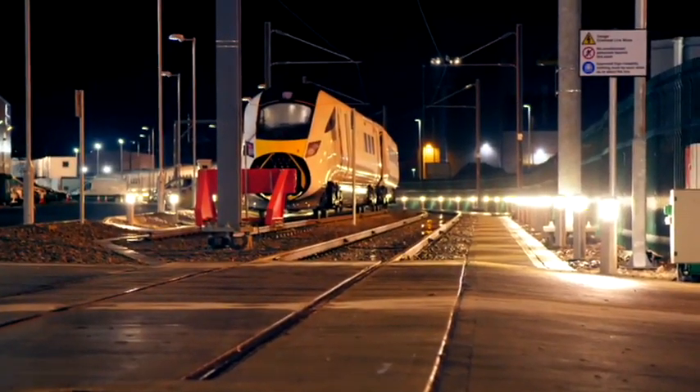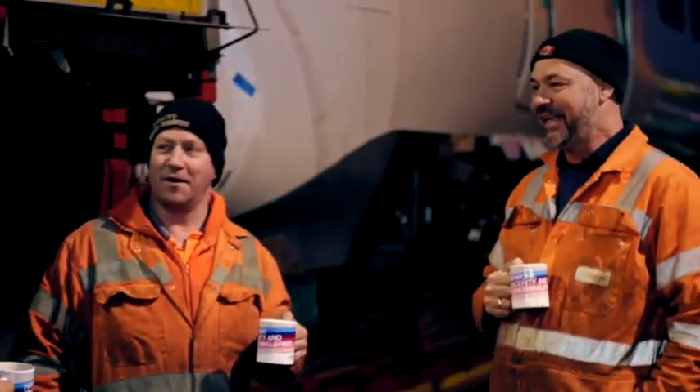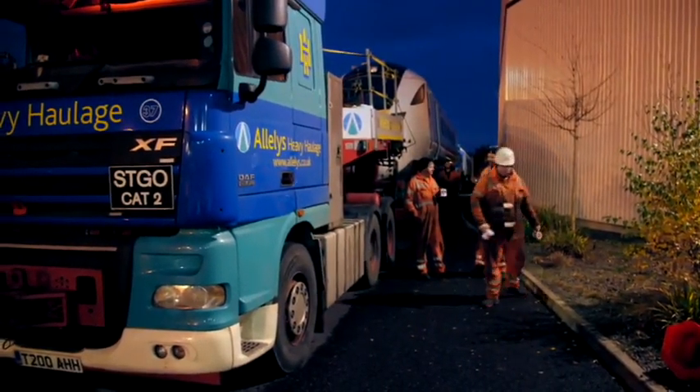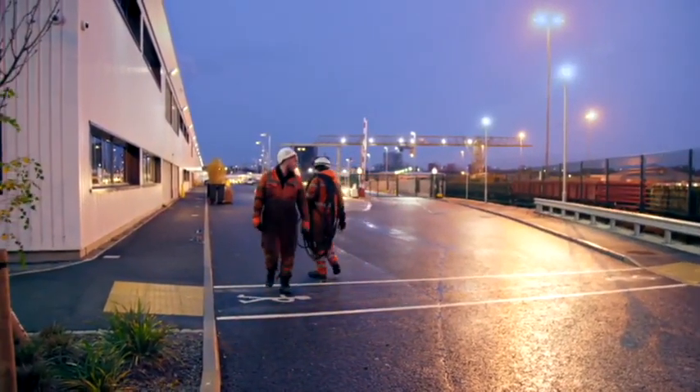7.30 a.m. in Doncaster. Kevin and the team should be home enjoying a relaxing weekend, but delays have pushed them into a third day delivering the three high-speed train carriages to Hitachi's workshop.